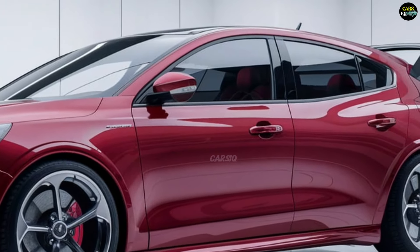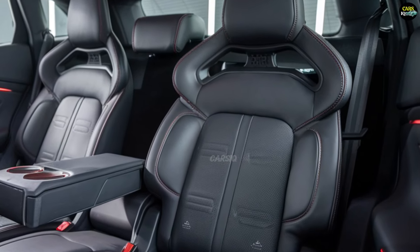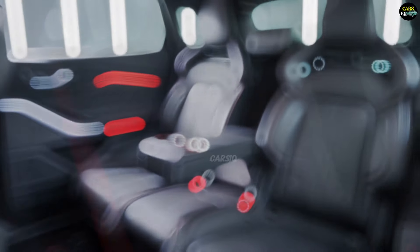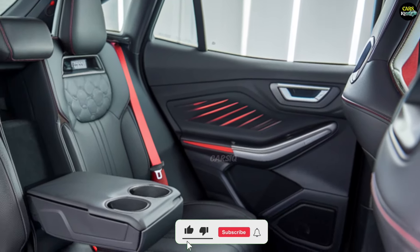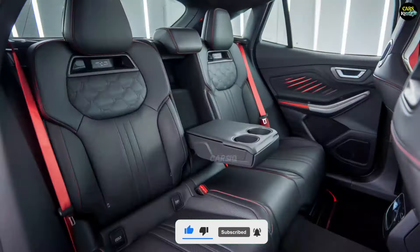The interior design is driver-focused and packed with the latest technology. The cabin is outfitted with high-quality materials and features sport-inspired seating for enhanced comfort and support. The black leather sport seats provide both style and functionality, while RS badging on the steering wheel and other interior details emphasize its sporty character.